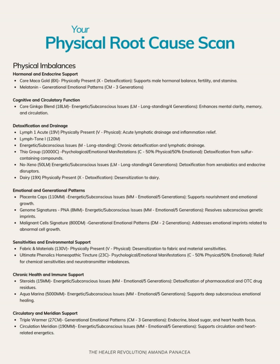For emotional generational patterns, we have placenta caps. This one's really interesting — needing support, nourishment, and emotional growth. They had a lot of deficiencies resonating — pretty much almost every nutrient — which makes sense with really needing that deep nourishment. We'll see on the emotional scan that a lot of the generational traumas are coming from the mother's side, so this might also be resonating because of that.